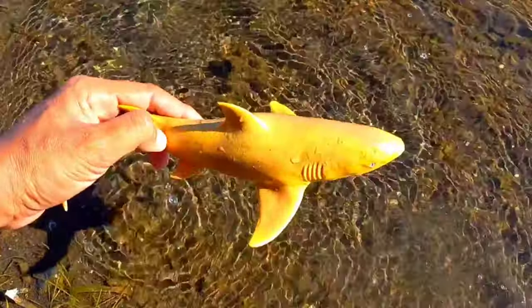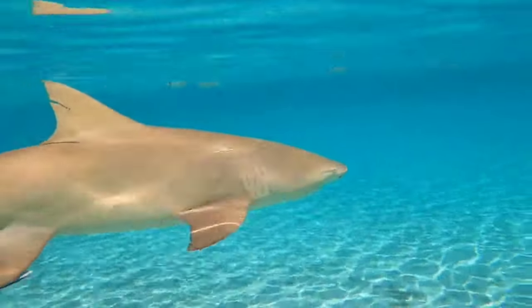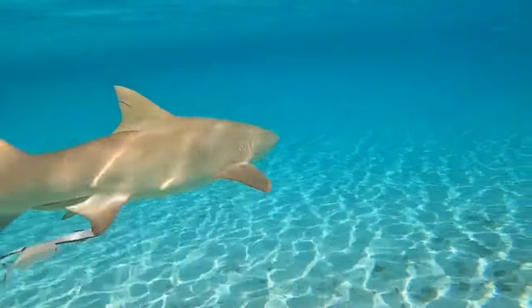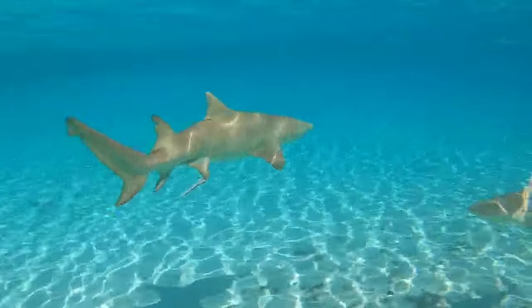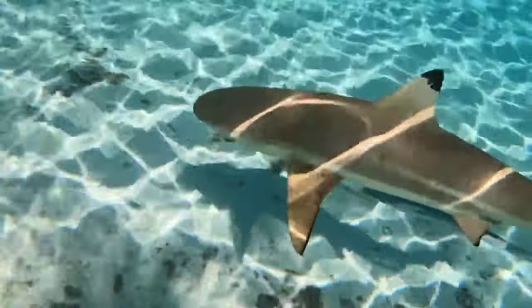This is a lemon shark. Lemon sharks are not very brightly colored — they are more of a tawny color, giving them a muddy appearance. This makes them perfectly colored to match the sandy bottom of the environment in which they hunt.